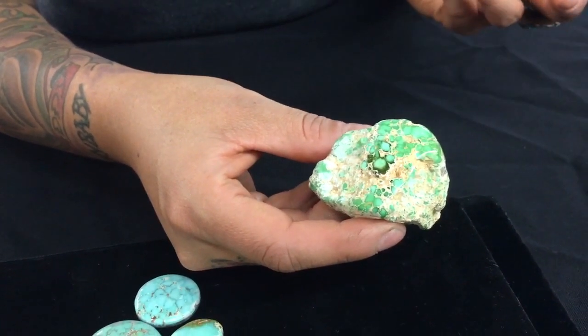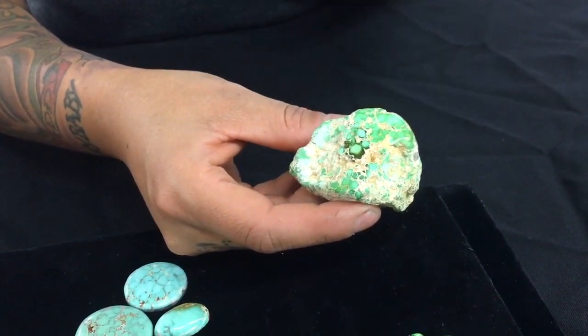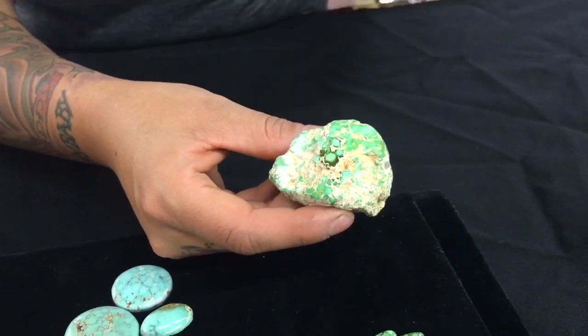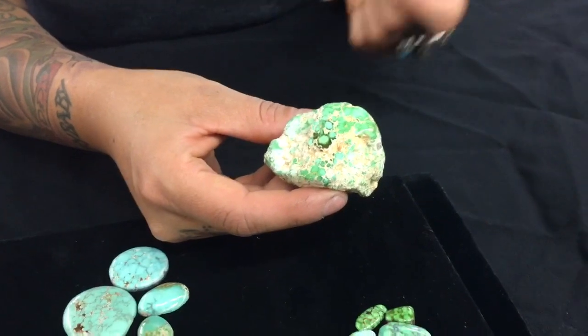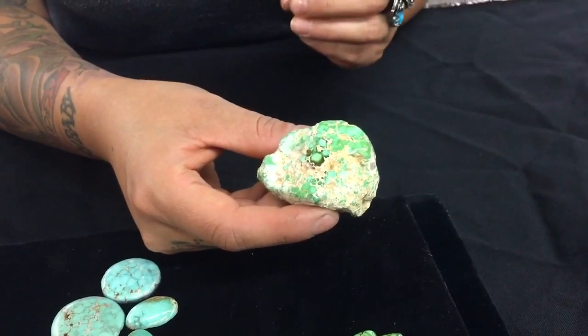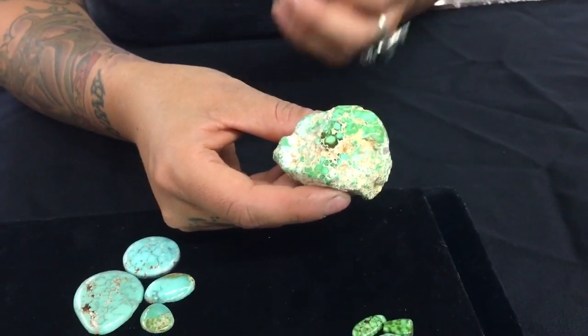Typically, turquoise will range between a four, four and a half, five, five and a half, which is extremely hard considering turquoise is very soft in general. But Carico can get up to a six. And a lot of times it won't even take a stabilization process because of the hardness — it doesn't need it.